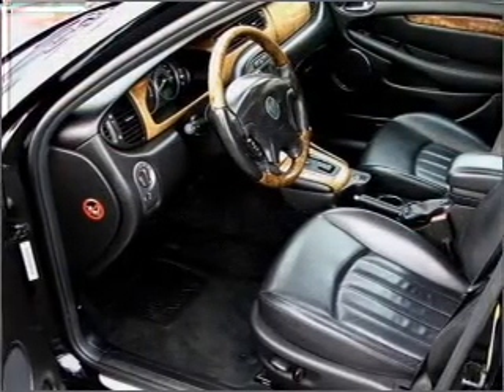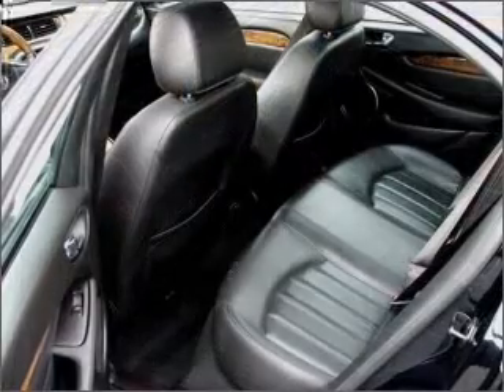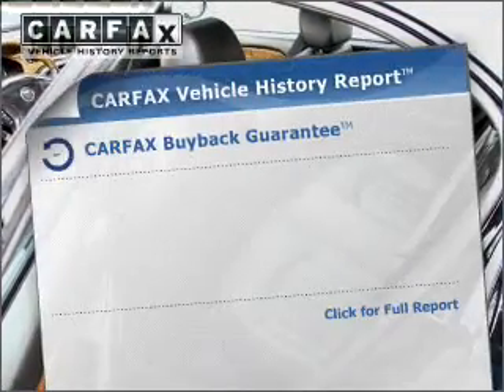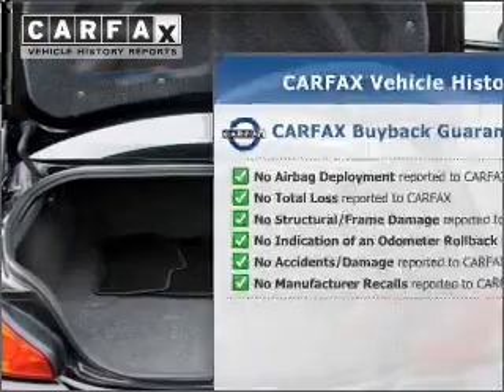Premium wheels lend a distinctive appearance. The anti-lock braking system will help deliver you safely to your destination. The sunroof lets fresh air in. Know the history on this ride and greatly reduce your buying risk with the included Carfax Vehicle History Report.